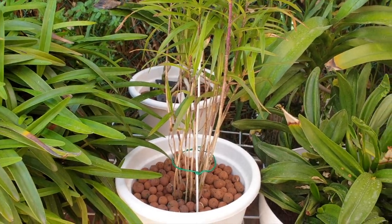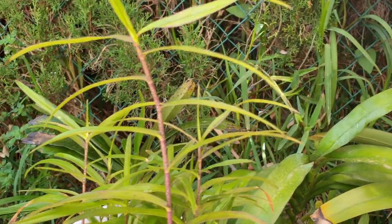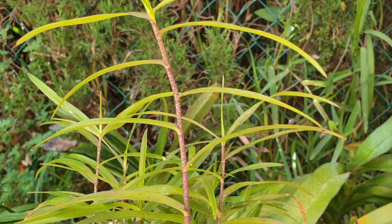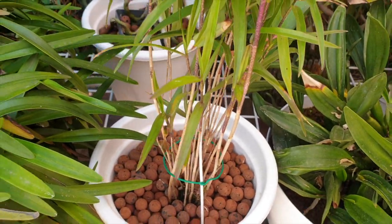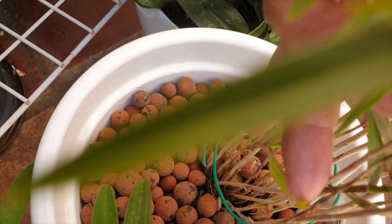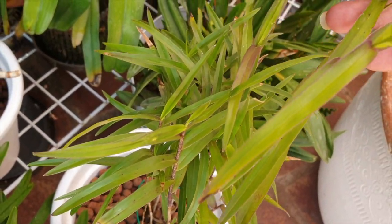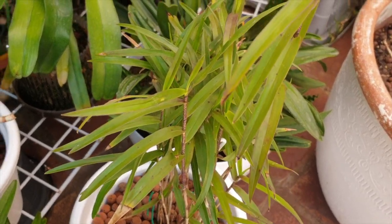Here is my Epidendrum Schweinfurtianum — some new growth on top, marvellous, settling in beautifully. I can't get over how this orchid has just jumped into my life and become a massive favourite. The new growth down there is starting to leaf out, which is great. This orchid is doing fine — the repot was the best thing ever. Get it in the pot quickly, stop messing with the roots and let it settle in.